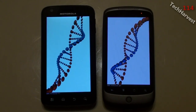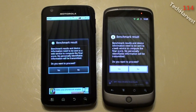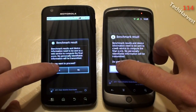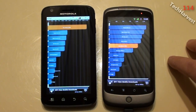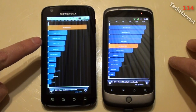Nexus One is back down into the teens and the Atrix is somewhere in the 30s. The Nexus One finished first and the Atrix finished second, but the Atrix is doing it at a higher frame rate. Now the Nexus One scored 1,026 and the Atrix scored 2,738. So clearly the Motorola Atrix outperformed the Nexus One phone in this test.